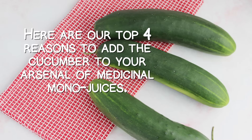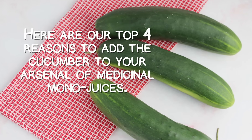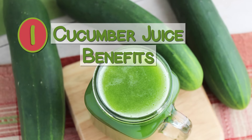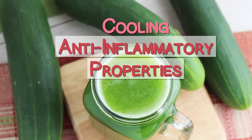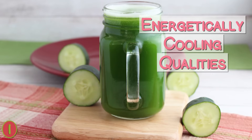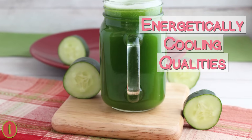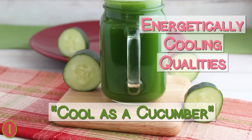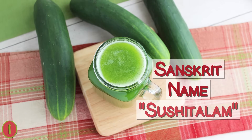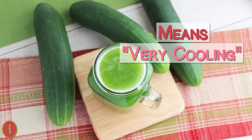Here are our top four reasons to add cucumber to your arsenal of medicinal mono-juices. Number one: cucumber juice benefits and its cooling anti-inflammatory properties. Cucumbers are known for their energetically cooling qualities, hence the popular phrase 'cool as a cucumber.' Likewise, the Sanskrit name for cucumber, sushitalam, also means 'very cooling.'